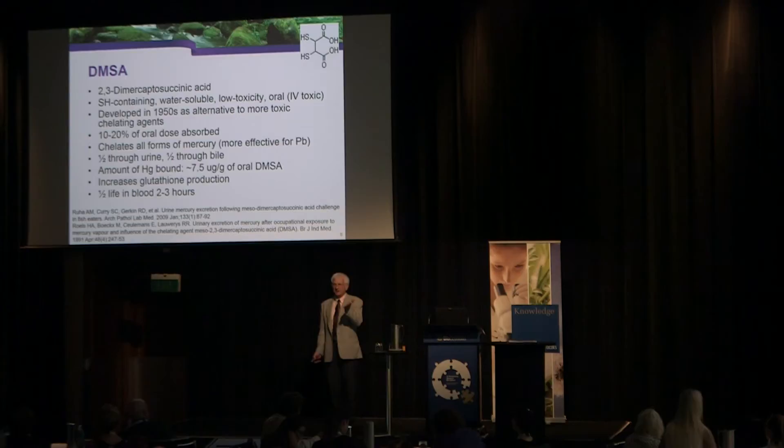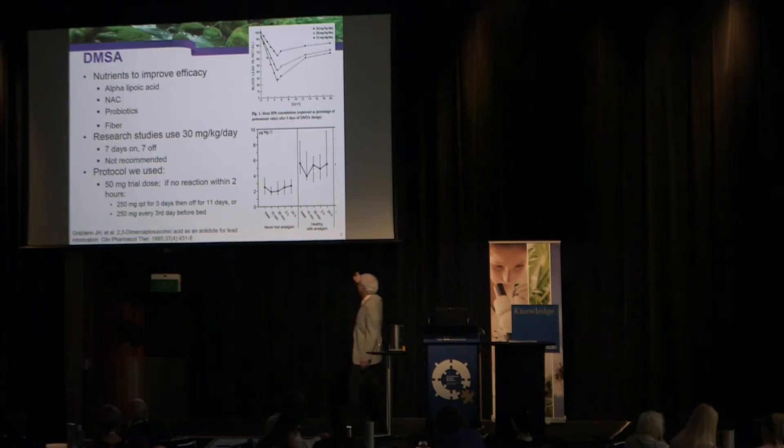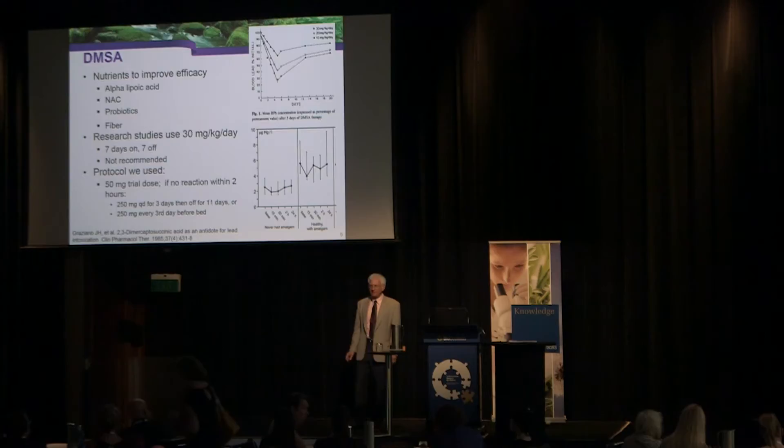Research done with both lead and mercury shows that when you give DMSA, it does decrease mercury in the blood, and then levels go back up to normal. It doesn't take a lot out at once, but the point is we're constantly taking it out of the body. You can improve the efficacy of DMSA with alpha-lipoic acid, probiotics, and fiber.